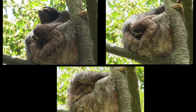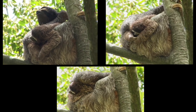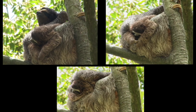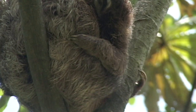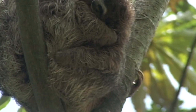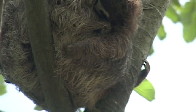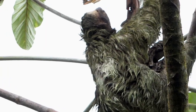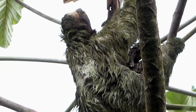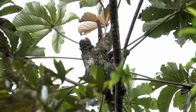Look closely here at the mother and her young. Sloths are home to hundreds of sloth moths and various beetle species that live in the fur. See all those sloth moths? The exact relationship between sloth and moth is still unknown.